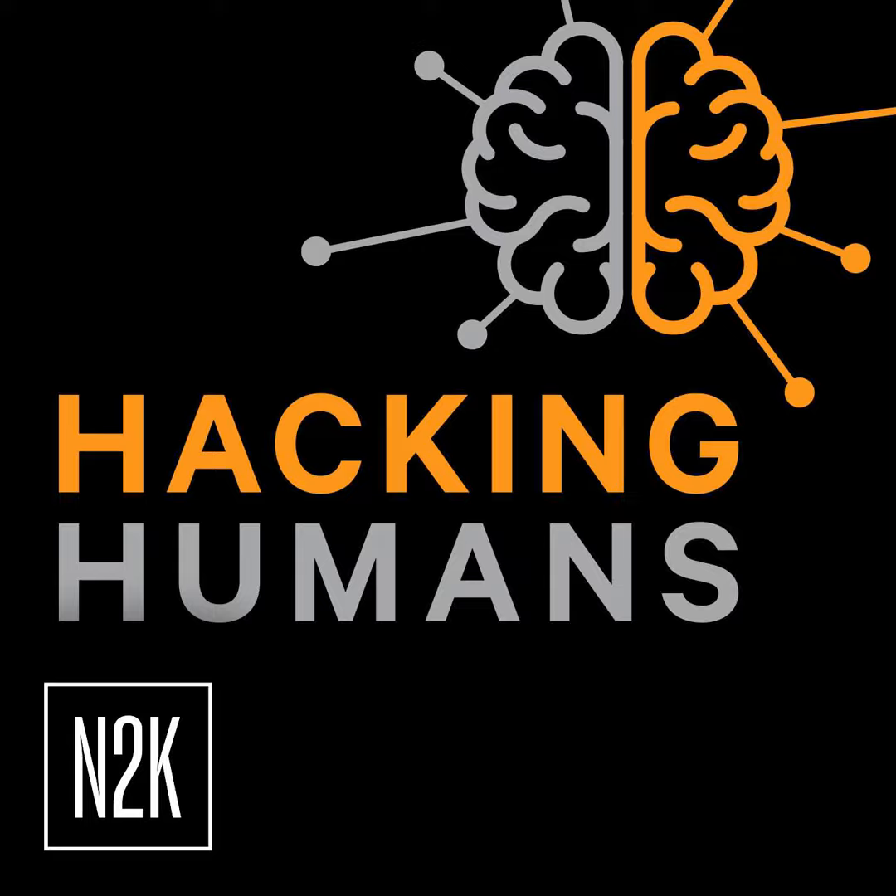You're listening to the CyberWire Network, powered by N2K. Hello everyone, and a warm welcome to the Hacking Humans podcast, brought to you by N2K CyberWire. This is the show where every week we delve into the world of social engineering scams, phishing plots and criminal activities that are grabbing headlines and causing harm to organizations all over the world.